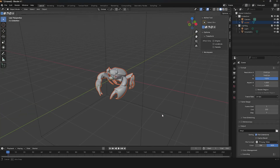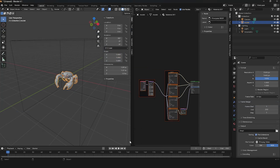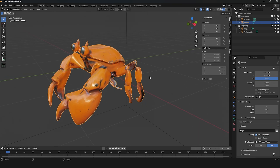Let's toss it into Blender and see what happens. After downloading, we've got four textures: base color, roughness, metallic, and normal map. It's looking pretty snazzy!